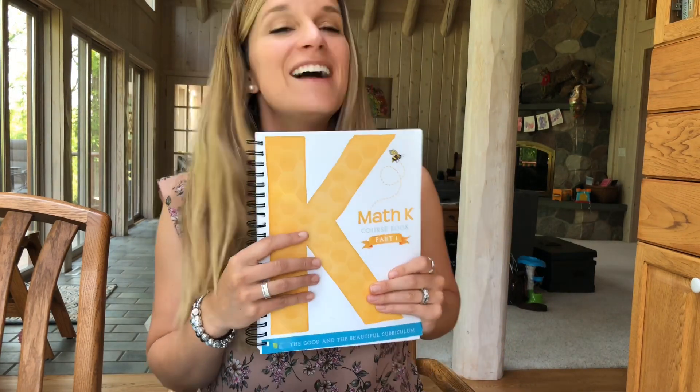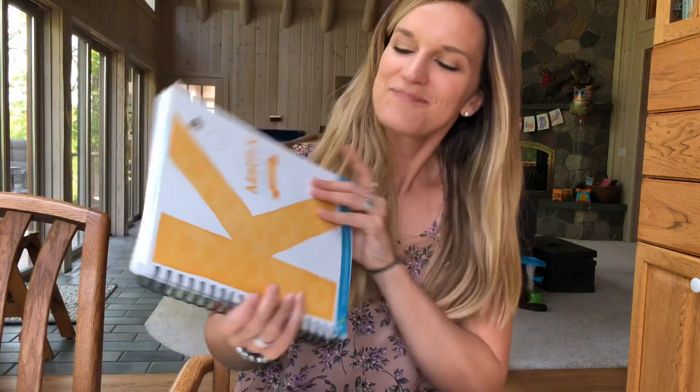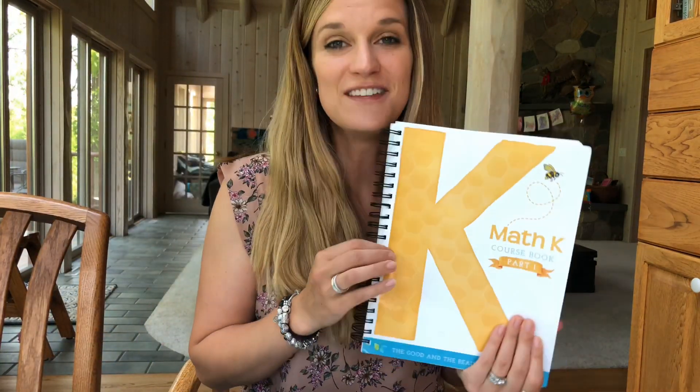We chose to use the Good and the Beautiful Level K Math program, and let me say we loved this math curriculum.